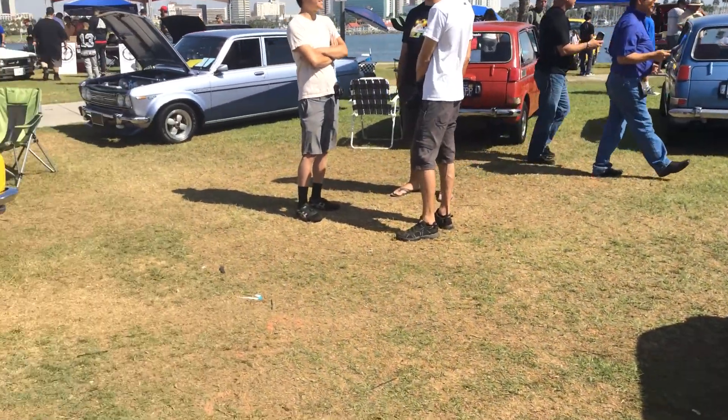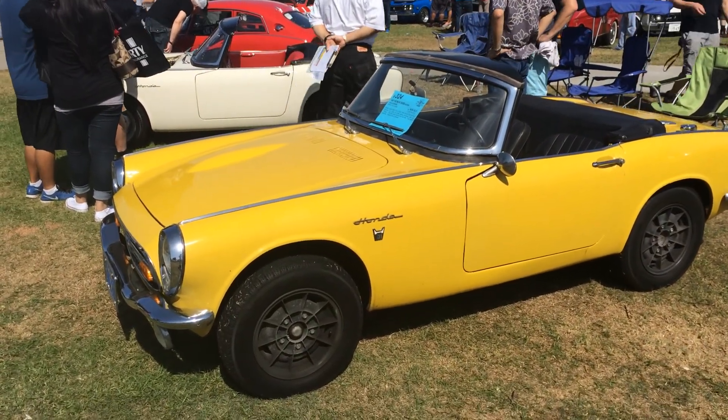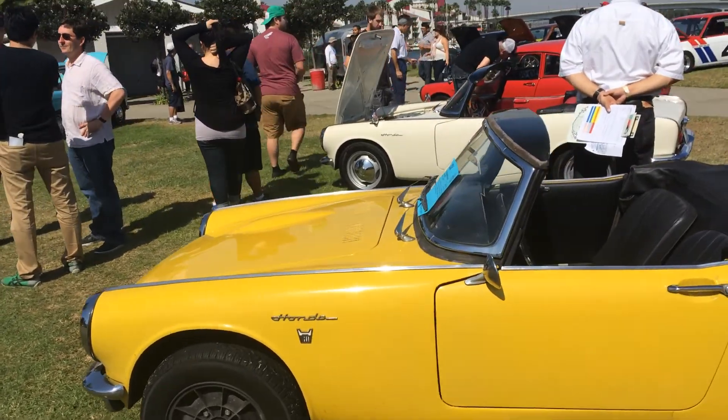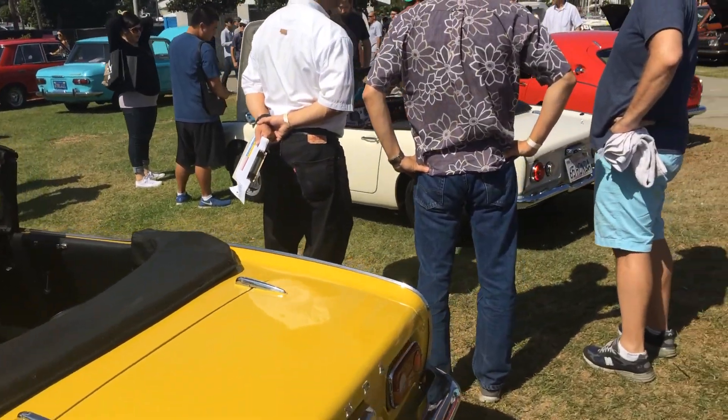And over here we've got these beautifully restored Honda S-Series Roadsters, and there's a coupe back there too. You just don't see these in such fantastic condition.